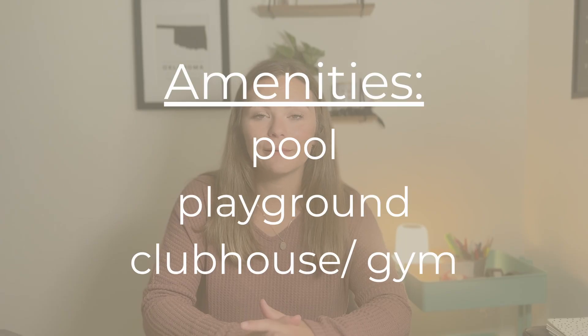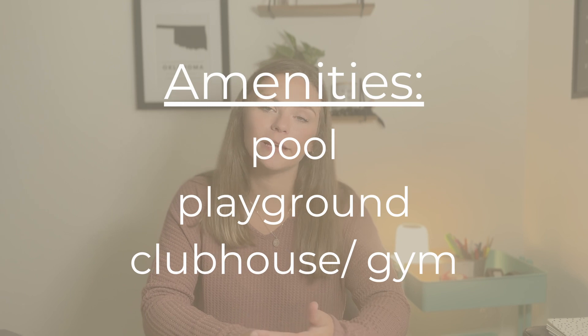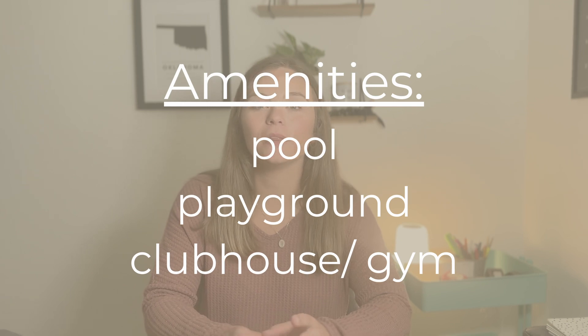For the amenities in this neighborhood, there is a pool, a playground, and a gym. I really like how the neighborhood has it set up because it's all really close to one another — playground, gym or clubhouse, and then pool. Every time I go by, it always looks very well maintained, and they do a good job of keeping up with the landscaping of the different amenities.